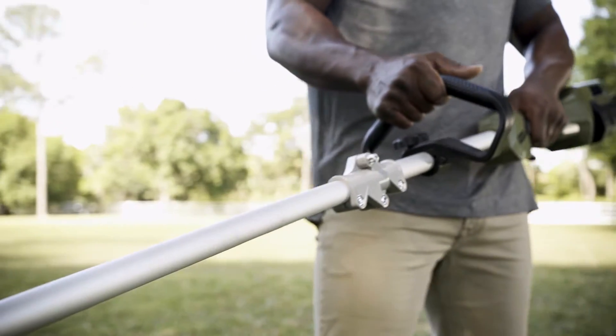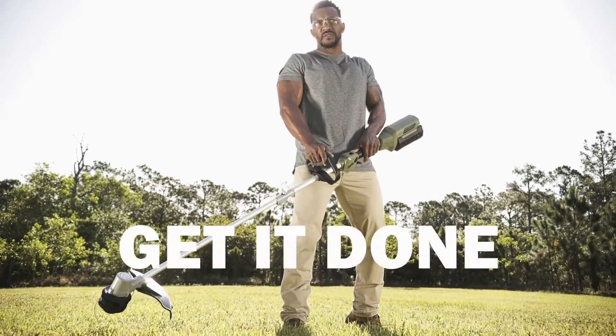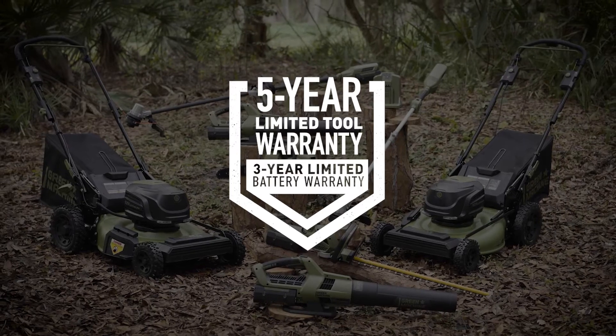Tough aluminum string trimmer. Control your power with eco and sport modes. Up to 30-minute runtime. There's nothing you can't do with the right tools.